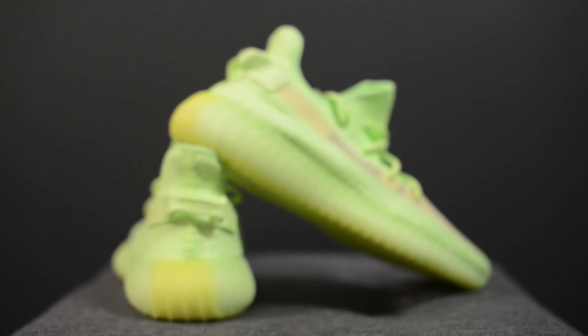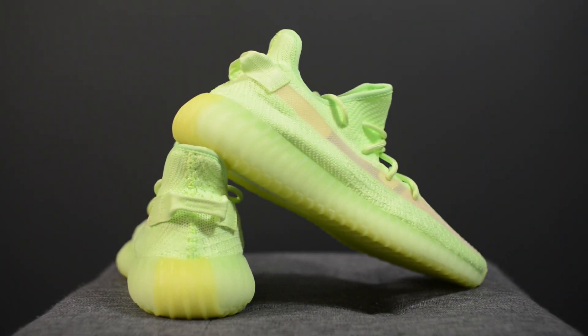In terms of sizing, these fit the same as all my other 350 V2 models. My feet measure as a true size 10 and I picked these up in a size 10 and a half. They're nowhere near as snug as the original colorways of the 350 V2, however I'd still recommend going up a half size from your true size to avoid any potential discomfort and crunching of the toes, as the toe box area is still quite shallow.